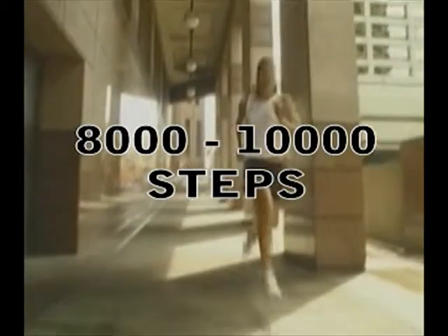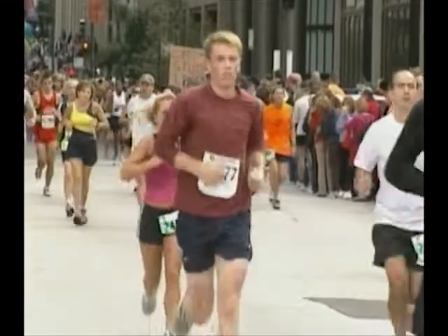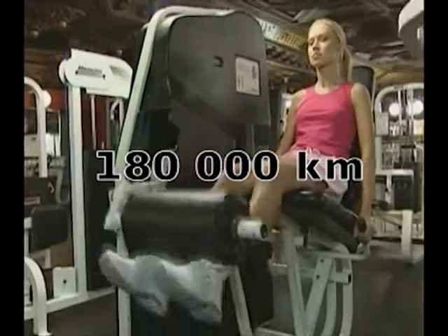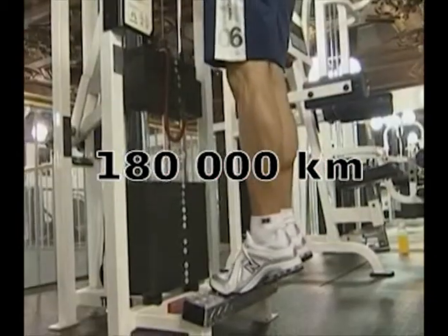The average person takes between 8,000 and 10,000 steps per day. Over a lifetime, that adds up to about 180,000 kilometres or four times around the globe.